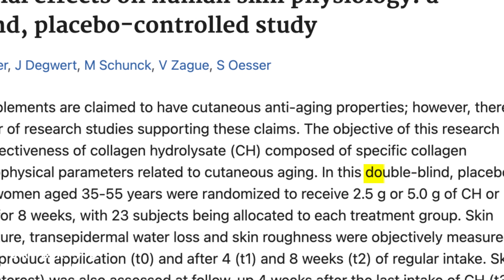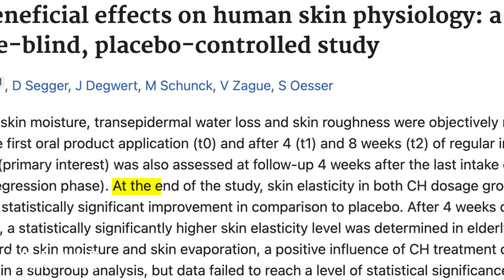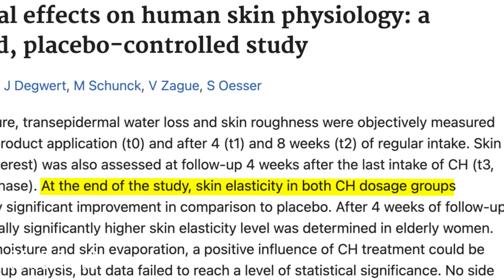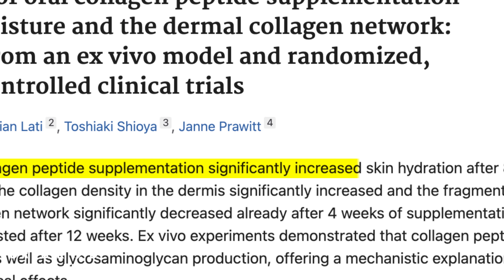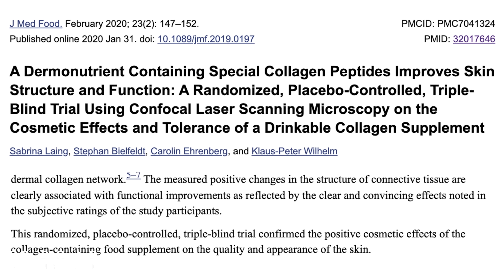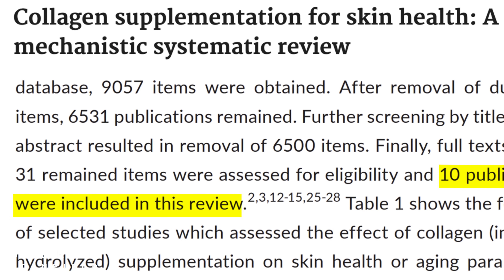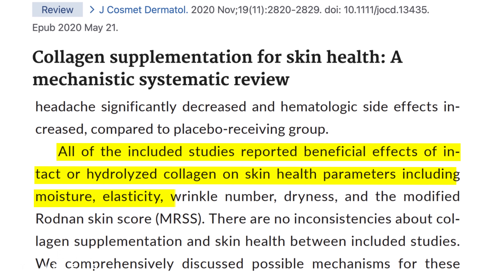That's all nice in theory, but what do the human clinical studies actually show? In 2014, a double-blind placebo-controlled trial of 69 women was done, and at the end of the eight-week study, skin elasticity in the collagen group showed a statistically significant improvement compared to placebo. Similar results were found in a separate 2015 study as well as a 2020 study. Also in 2020, a meta-analysis combined all relevant clinical studies and found that all 10 randomized controlled trials showed improvements in skin health, including moisture, elasticity, and wrinkle number.